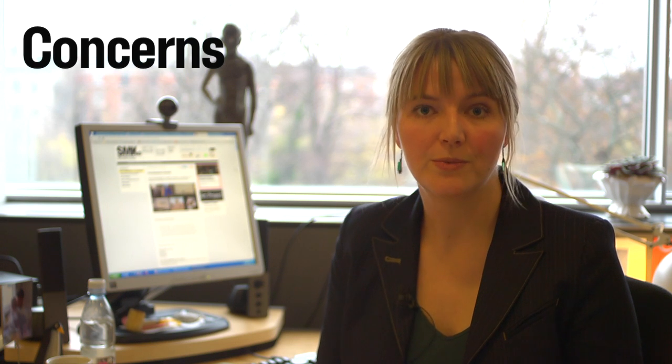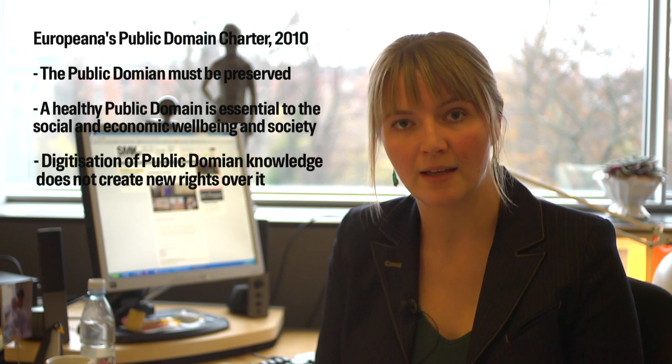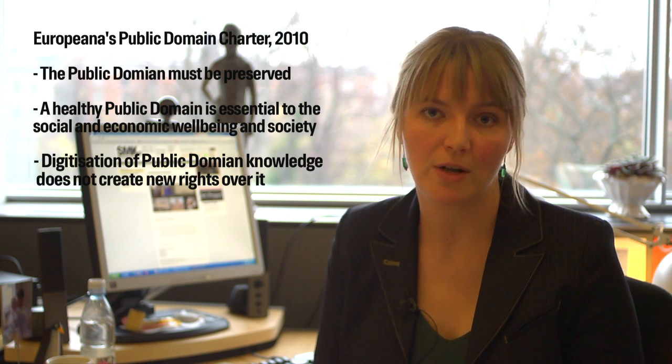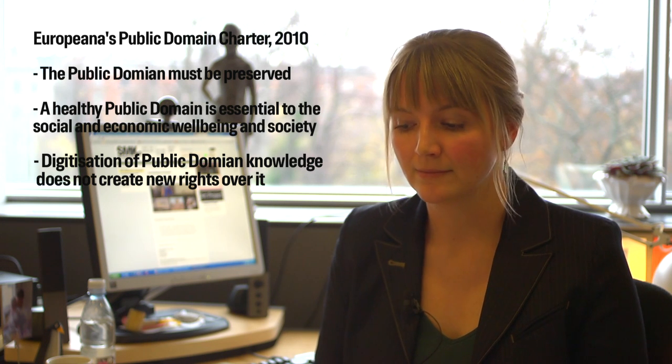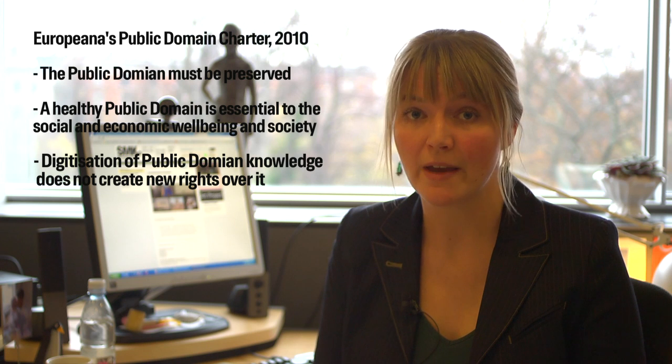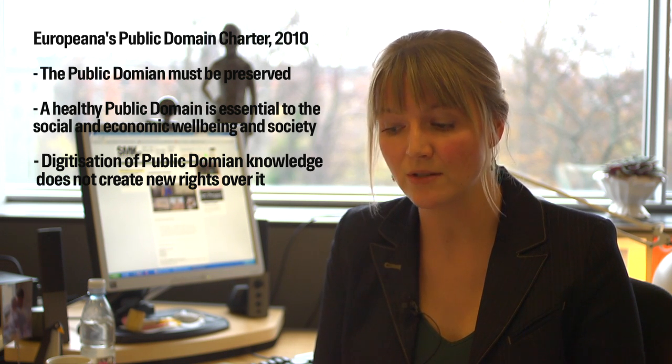One of the concerns was the classic fear that if we release our images people will use them in improper ways. Europeana's statement about the public domain and how it's the obligation of cultural institutions to protect it was important for us. Also, discovering that most museums are actually losing more money than they earn on licensing their images was a decisive factor. Both our own research in the pilot project and that of people like Simon Tanner, Ken Hammer and Michael Edson helped prove that point.